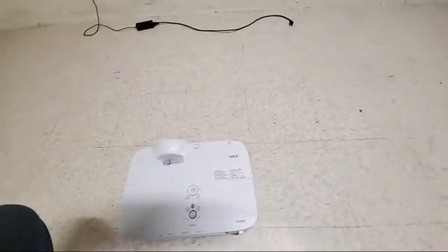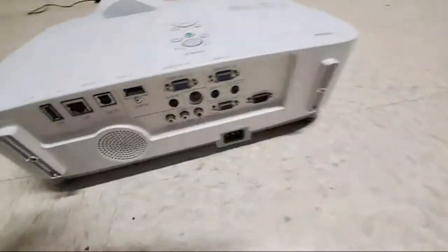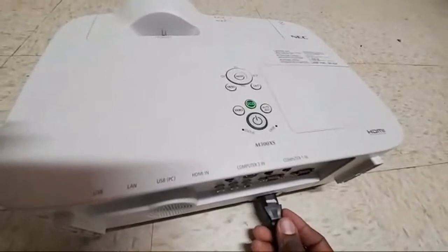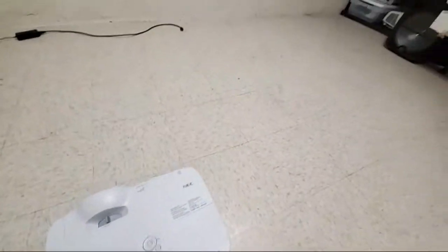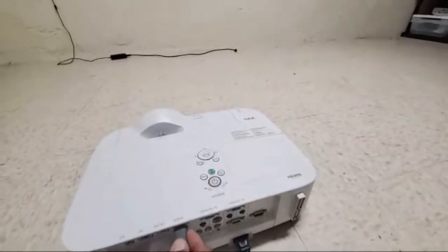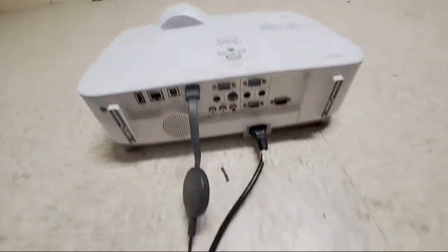I'm praying that it works. Let's plug this up — you can see the back of it. Got the power cord all connected. Let's plug this in, there we go. Getting the HDMI connected there already.